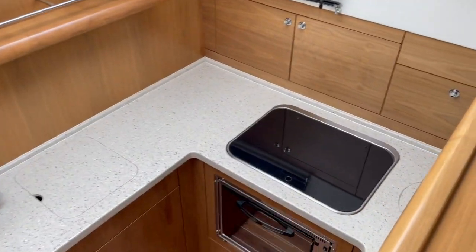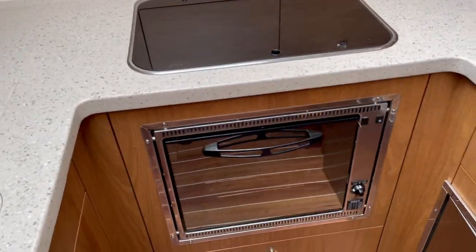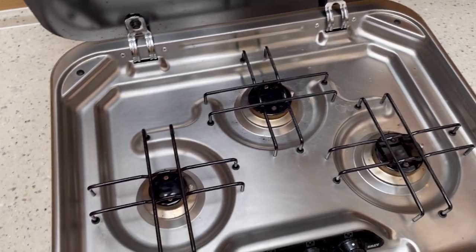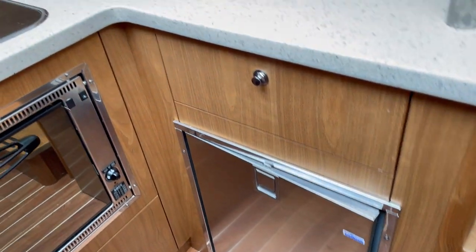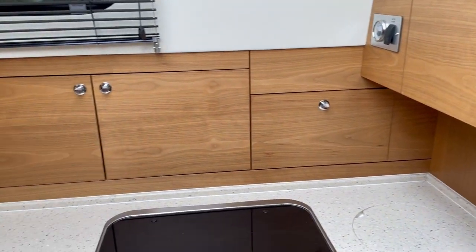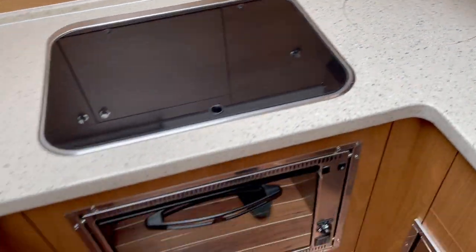Down in the galley — again all in very good order, looks like it's never been used. Good size — there's an 85-litre fridge. Plenty of stowage in here. Oven and grill, hob, fridge, sink. There's a bin in the counter — nice Corian-style worktops, teak and holly flooring.